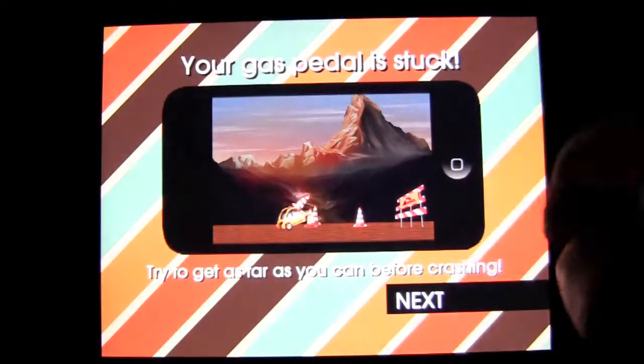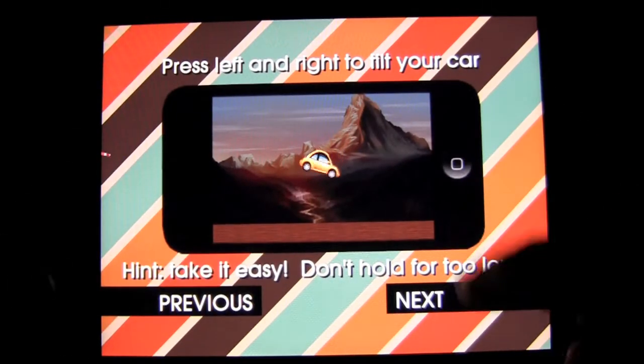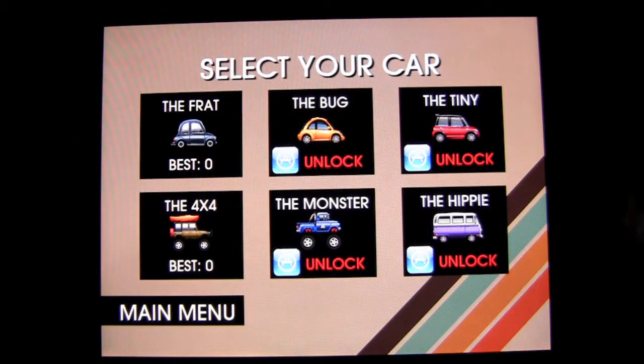Let's go ahead and play. The gas is stuck, my car is going. You've got to tap on the right and left to maneuver yourself, do tricks and so on. Land correctly and you get a Nitro Boost for doing a nice trick.